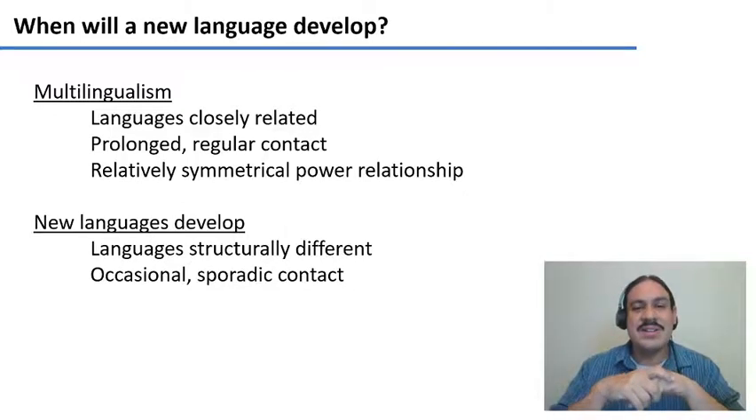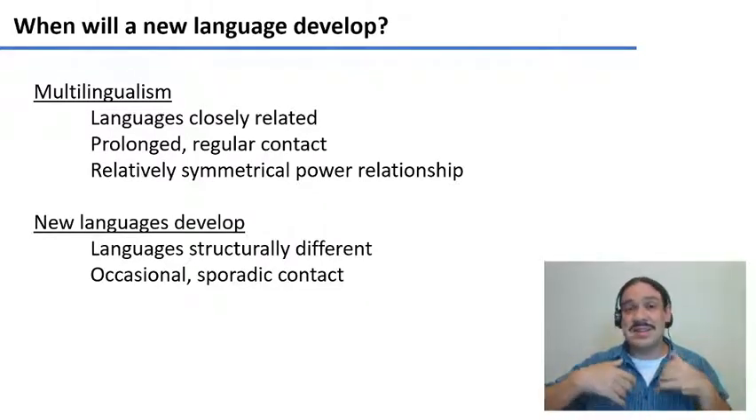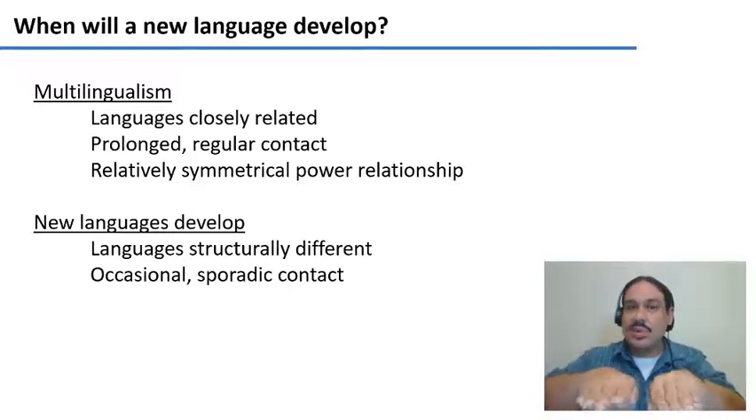Multilingualism also requires a relatively symmetrical power relationship between the communities. In spaces like Canada, Switzerland, or Belgium, both communities have representation in government, have some power to make decisions, and so forth. These are the kinds of conditions in a society that would allow two languages to exist alongside each other for prolonged periods of time.